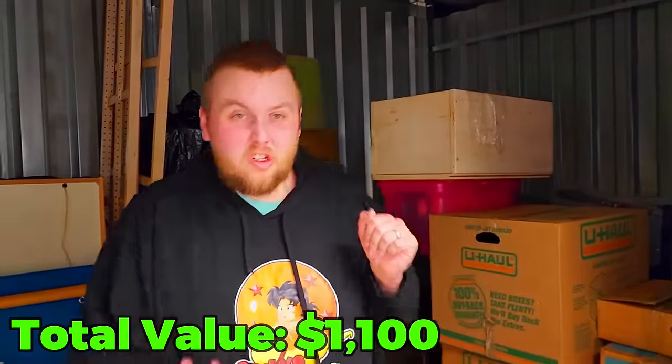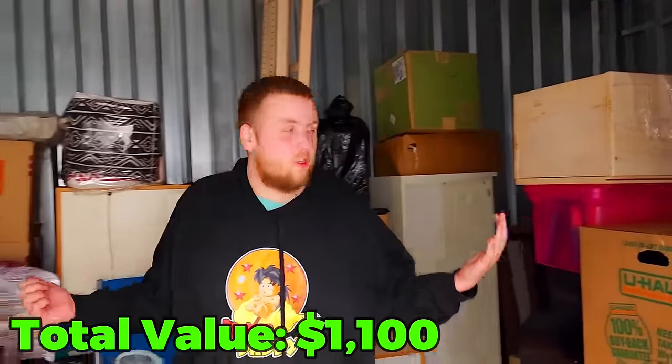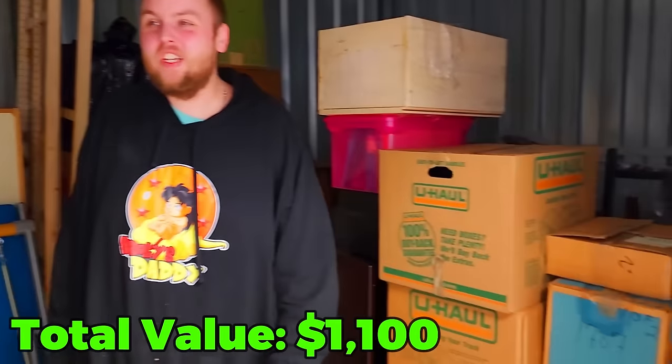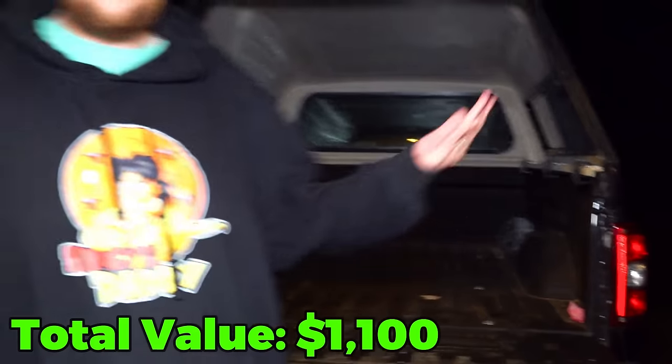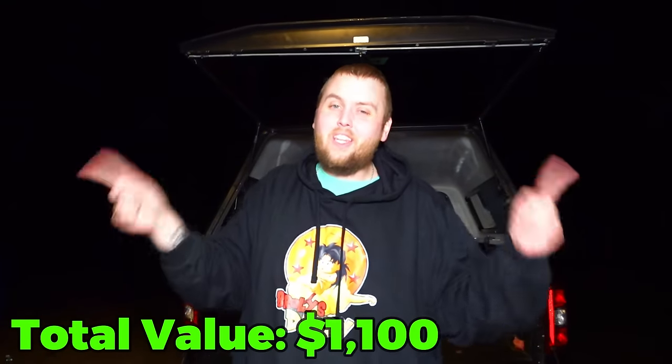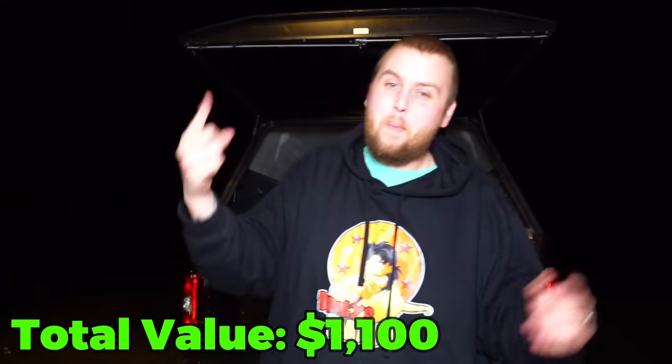After the fifth truckload you just watched, this is what's left in this unit. We probably have another truckload or two left but we're getting close to the end. But my gosh, it has been amazing. If you haven't checked out the other parts of this unit, the whole playlist is in the description, or click any of the two on screen. Until next time, peace out.